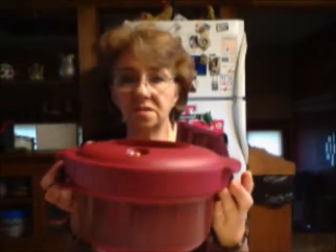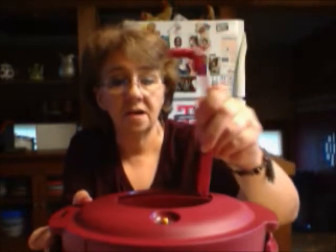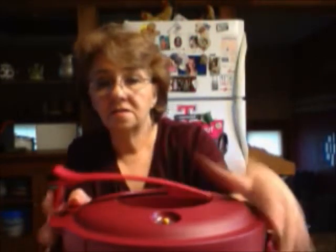Then you just twist the lid closed, put your lid lock on — this is a lid lock, not a handle — lock the lid down and you're good to go. This thing will cook roast, pork roast, pasta dishes, desserts, soups — you name it. Anything you can do in a slow cooker you can do in the pressure cooker.